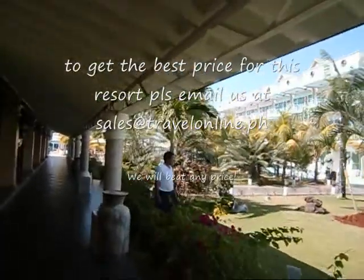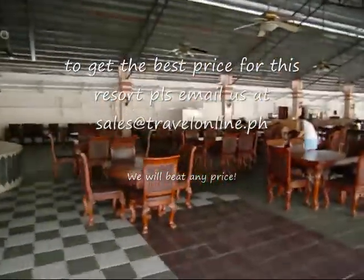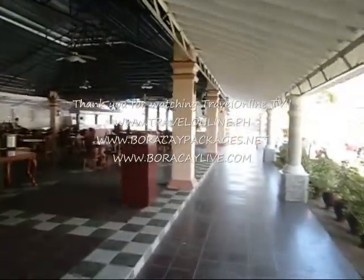So you can see this big garden area, and you see the restaurant area. These rooms come with free buffet breakfast every morning, and then free set lunch and set dinner. So all your meals are taken care of when you book here. This is the promo at the time right now.